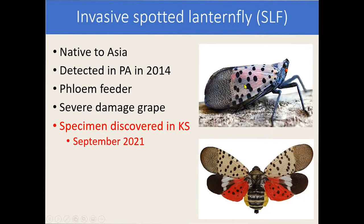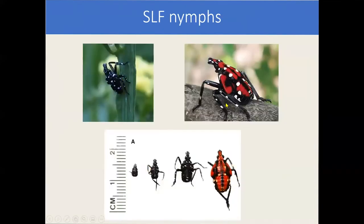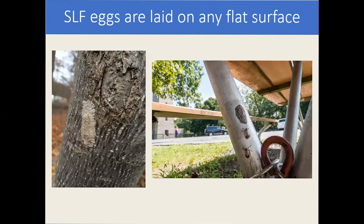As a reminder, this is what the nymphs look like and the adults — you know, the brightly colored pink elytra with the black spots. The nymphs sort of look like ticks, but when they get larger they get this abnormal red coloration. Looking at the key characteristics, they are somewhat easy to identify from our native insects.